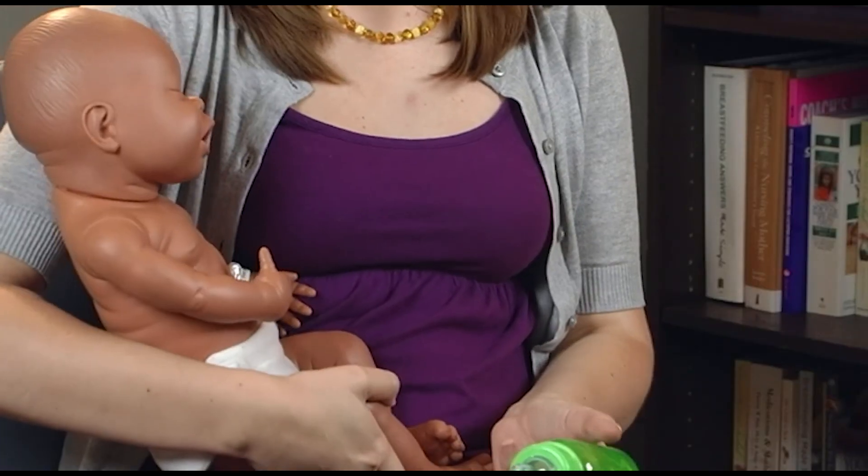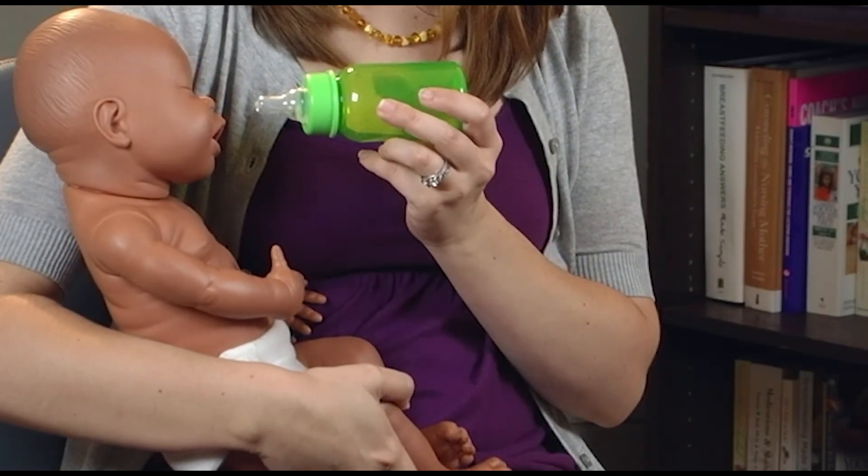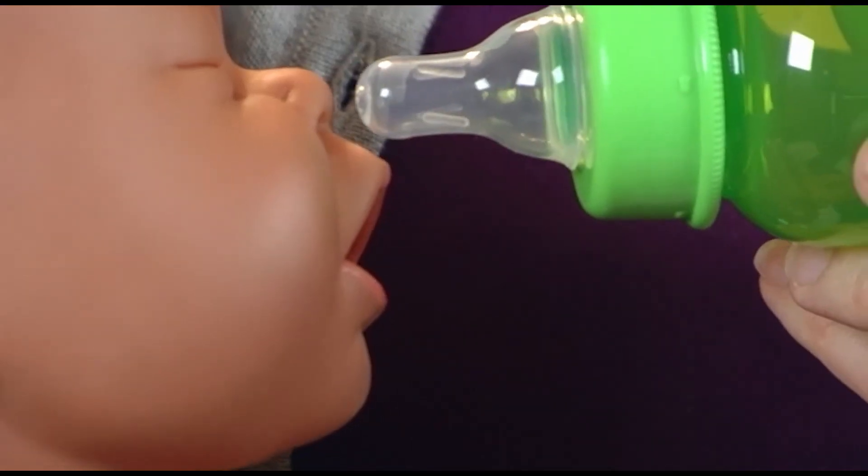Paced feedings are important for all babies that take a bottle. This way of feeding focuses on responding to your baby's hunger cues and mimics breastfeeding. It also helps avoid problems with latching at the breast. To start, you'll want to hold your baby in an upright position with the bottle horizontal. Lightly touch the bottle to your baby's upper lip. If your baby is hungry, they will actively move their head side to side and open their mouth for the bottle.